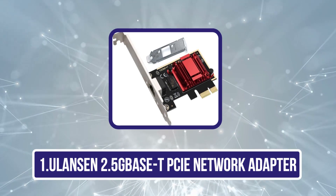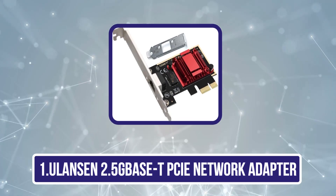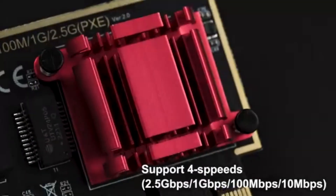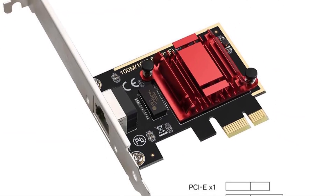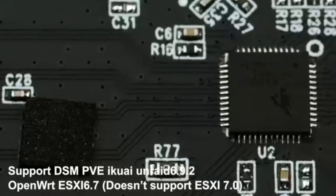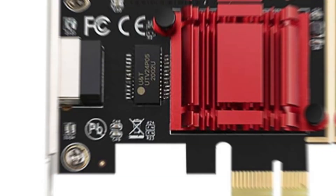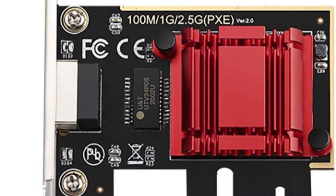Starting with the ULAN Sayen 2.5 GBASE-T PCIe Network Adapter. Want to take your network's speed to the next level without having to pay an arm and a leg? Check out the 2.5 GBASE-T PCIe Network Adapter RTL8125B. Reaching speeds of up to 2,500 Mbps, this clearly out-accelerates ordinary 1 Gbps cards, making it ideal for file transfers, online gaming, and 4K video streaming.